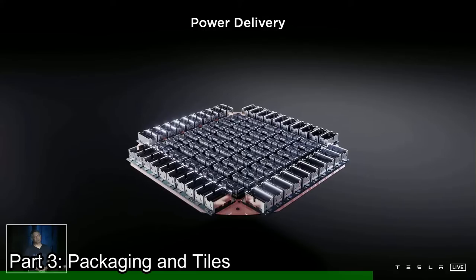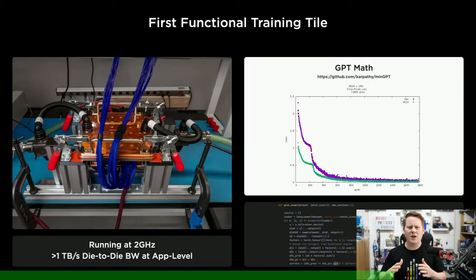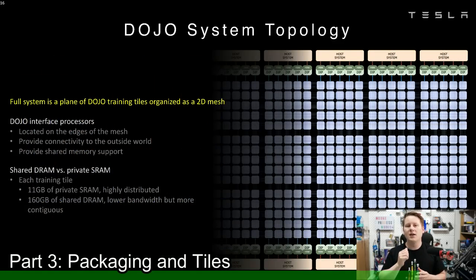Tesla has already shown one of these tiles up and running on their test system at about 2 gigahertz. You would think that we can now make a large array of Dojo tiles — say 10 by 10 — and get an amazing machine learning supercomputer. However, we've reached some limit of scale. A Tesla Dojo supercomputer actually limits itself based on how quickly it can get data into these chips. In one dimension, that limit is three tiles across; in the other dimension, Tesla have said 40 to 60 is the sweet spot. So you end up with a 3 by 40 array.